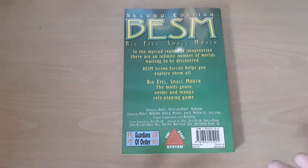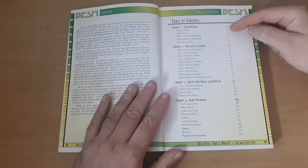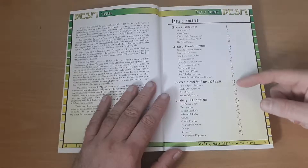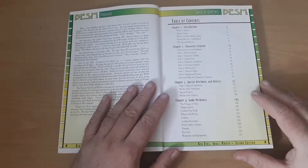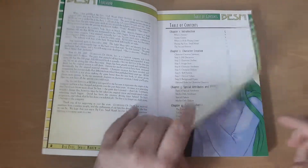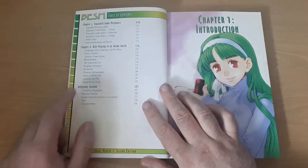What it is is a role playing game which covers anime, but it covers the whole range of anime, so there's no actual background really in here. Going to the table of contents we can see: what is anime, what's a role playing game, playing it, second edition, GM discussion, character outline, assign stats — so character creation. Special attributes and defects goes from page 77 to page 193, so most of the book is just special abilities and super powers. Then game mechanics — passage of time, dice rolls, combat, recovery, equipment. Expanded game mechanics, role playing in an anime world — a nice guide about 30 pages — and then a reference section at the back.